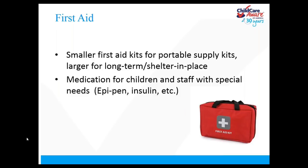Thinking through our first aid items — in addition to typical everyday supplies like band-aids and alcohol wipes — it's really important to think about medication for both the children and the staff. Does someone on your staff need insulin? Does one of the kids require an EpiPen? If possible, safely store extra medication in your kit, making sure it's secure and temperature controlled so it doesn't spoil. Check and update your kit quarterly to make sure the medication hasn't expired.